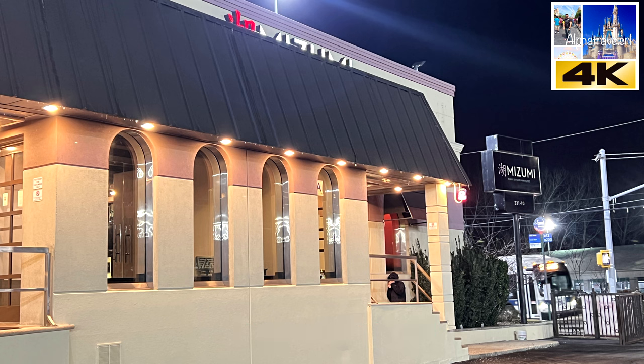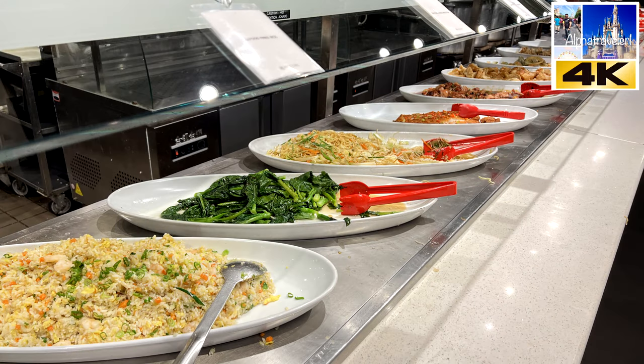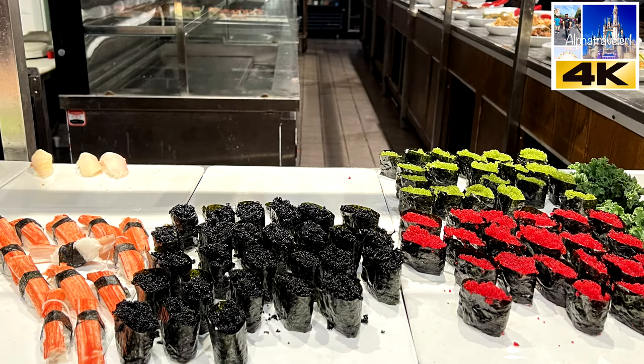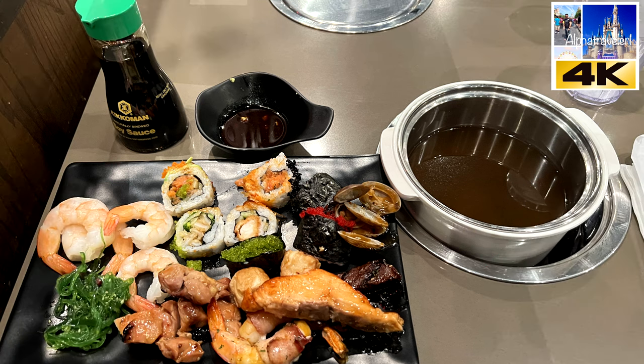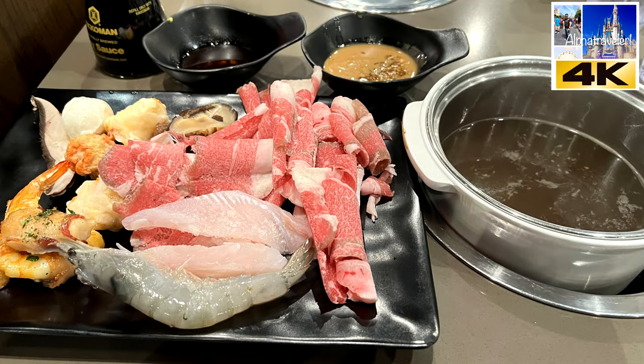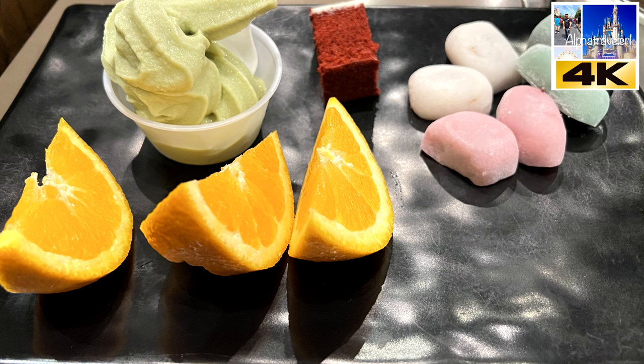Alright guys, I gotta say you're gonna love this place if you're ever in New York. You gotta make your way to Mizumi's. This restaurant is fantastic — it could actually rival the Bacchanal at Caesar's Palace in Las Vegas, but this is in New York. Their address is 23110 Northern Boulevard, Queens, New York 11362. It is fantastic, and if you ever go there, come back and let me know what you think.